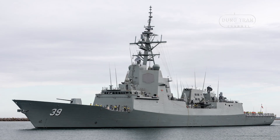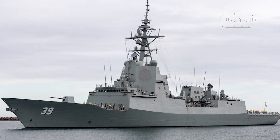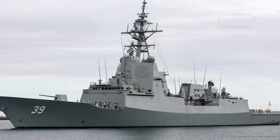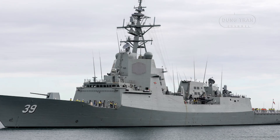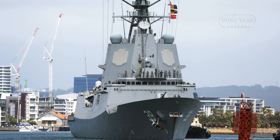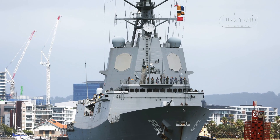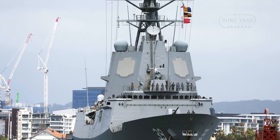HMAS Hobart is designed for multi-role operations with a primary focus on air defense. It is equipped with the Aegis AN SPY-1D(V) radar system, providing high-end tracking and targeting capabilities against airborne threats. Supporting this system is the AN SPQ-9B radar, which enhances surface search and tracking. The ship also utilizes the Raytheon Mark 99 fire control system and the SAGEM Vampire infrared search and track system, ensuring a robust defensive suite.